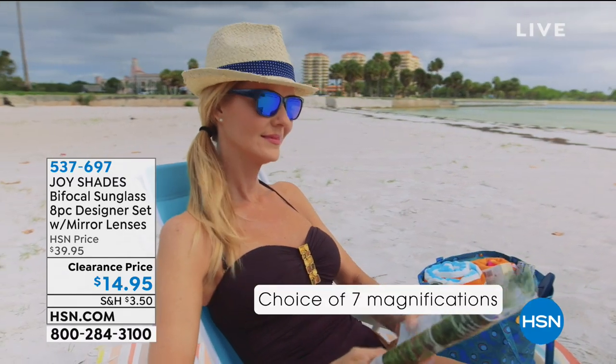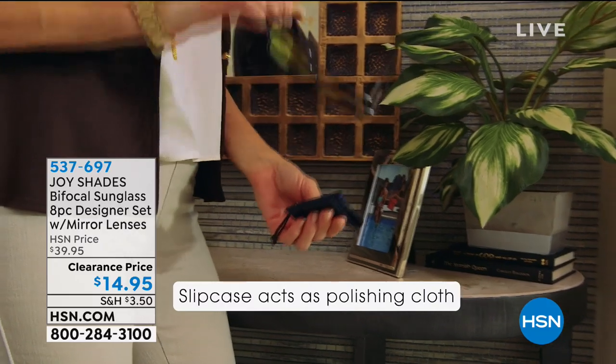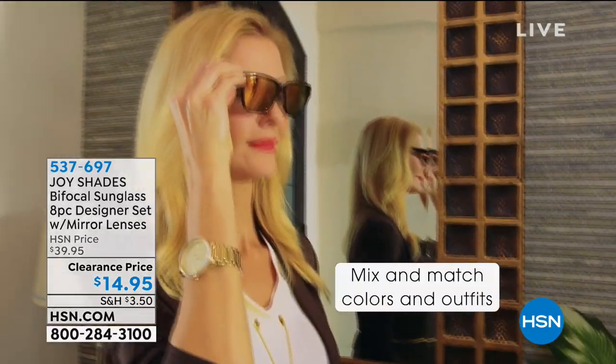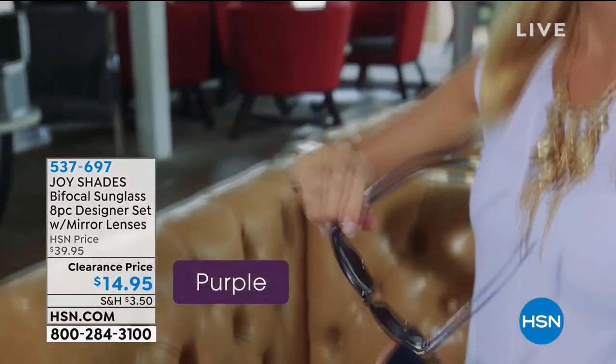You're getting all four of them, and they make a great gift — if you know someone's age you can correlate it to the magnification. This is just a great opportunity to have gorgeous, gorgeous sunglasses. Item number 537-697.